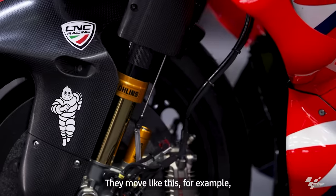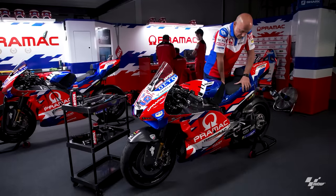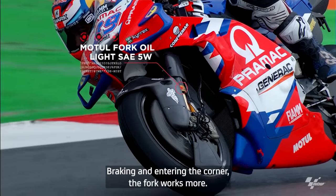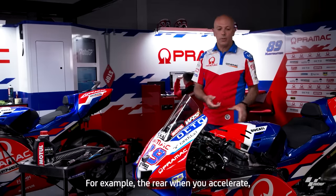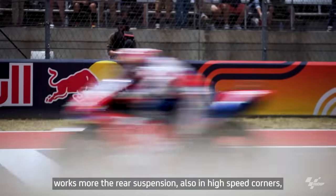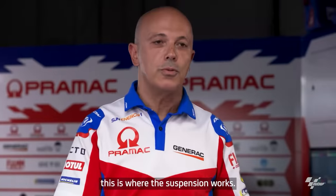They move like this, for example, when you are front and also the rear, and it moves. Braking and entering the corner, the fork is where it works more. For example, the rear — when you accelerate, the weight goes to the rear. Then it works more, the rear suspension, also in high speed corners. So this is where the rear suspension works.